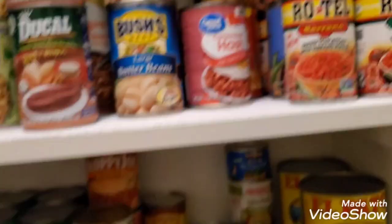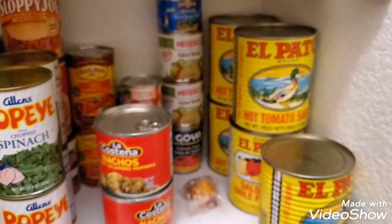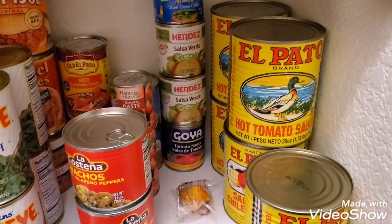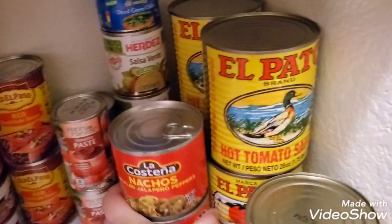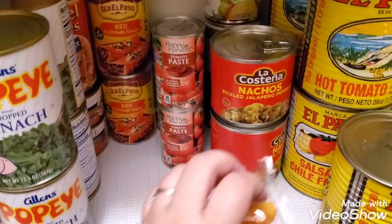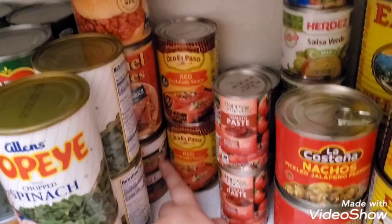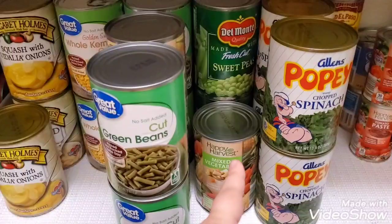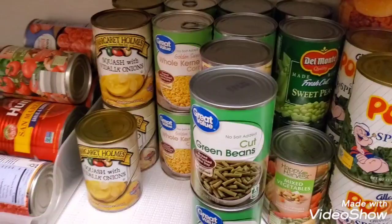Now the fourth shelf: I've got some El Pato — I need more of that. I have salsas and chilies, some mushrooms, and tomato paste — I obviously need more of that. I've got enchilada sauce, crab meat, sloppy joe mix, tamales, and more spinach. Then all the vegetables: sweet peas, mixed vegetables, green beans, and corn. Yes, I know I need more of those.